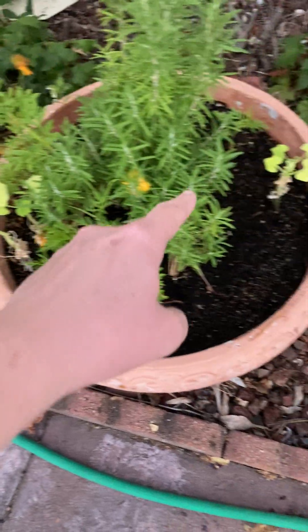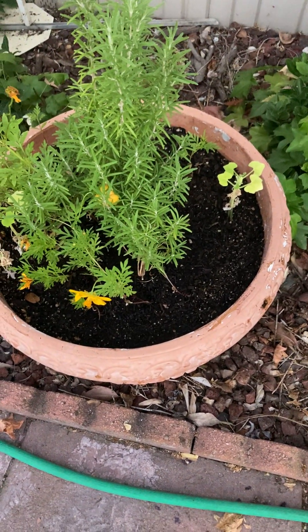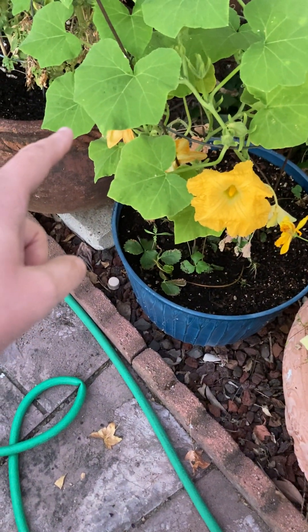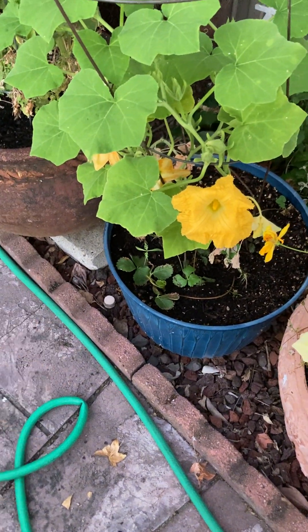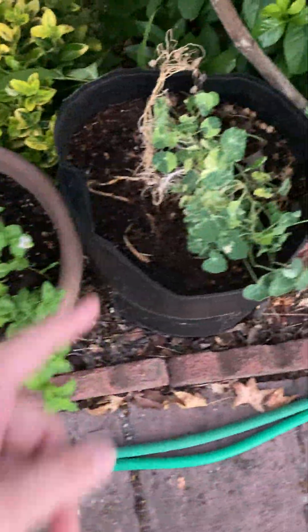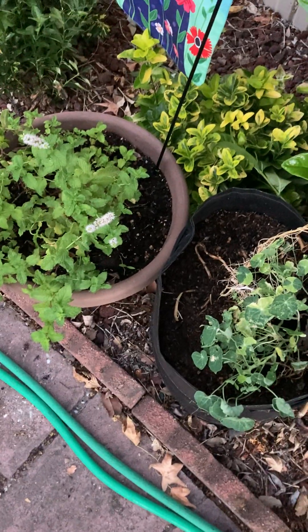I planted some seed here, they're not doing anything. They started in the greenhouse first — this one started in the greenhouse. My mint is doing good, of course my nasturtium. So that is the garden — have a good one.